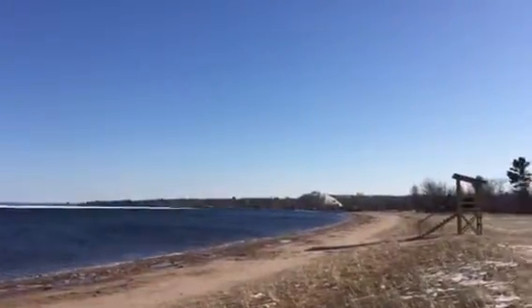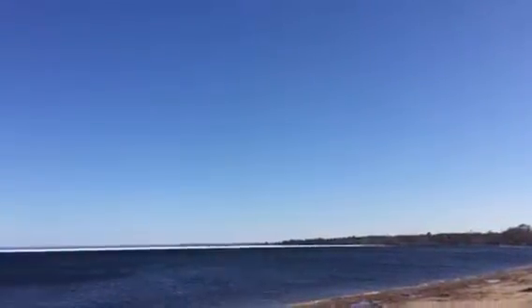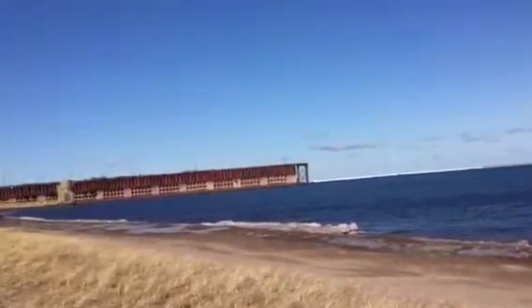Interestingly enough, at this part of the beach there's absolutely no ice. All the ice seems to be pushed in to Picnic Rocks over there, but there's no ice down here — essentially no ice on the water.